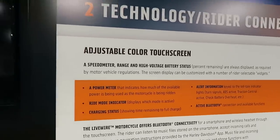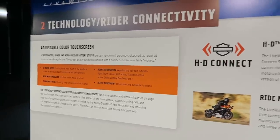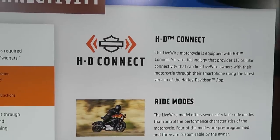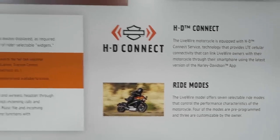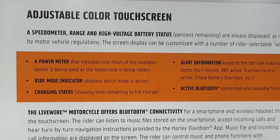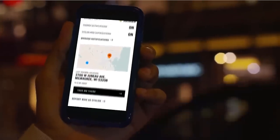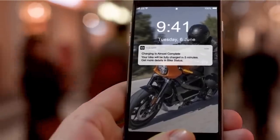Let's talk about the technology. You've got the TFT color screen display where you can customize which widgets you want to display — Bluetooth connectivity, what song is playing, your range remaining. You can pick the information most important to you. HD Connect is the cellular connectivity service provided through a partnership with Panasonic. That's basically how you can see the charging status of your bike, where the charging level is at, and get security alerts on your phone if your bike is being disturbed. There's also data like how many miles you've been riding, all done through the Harley-Davidson app.